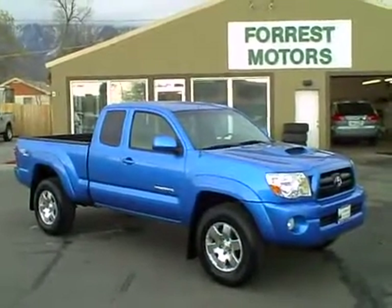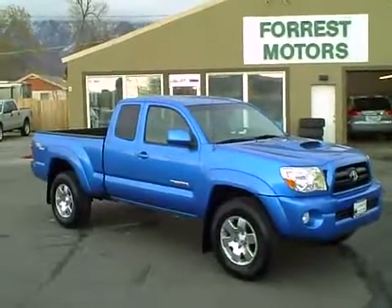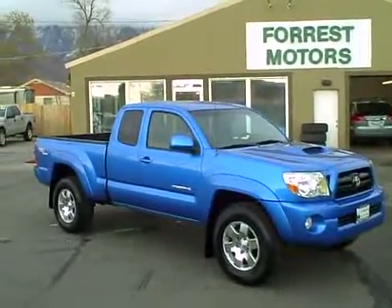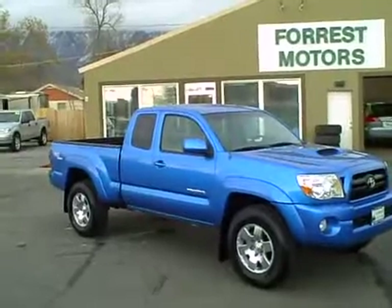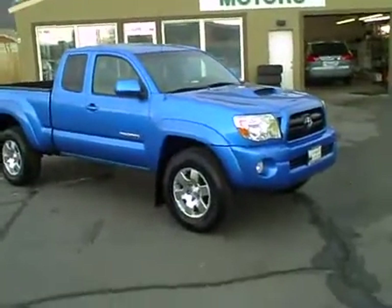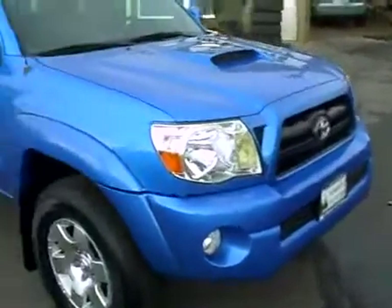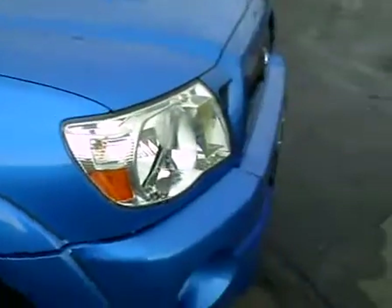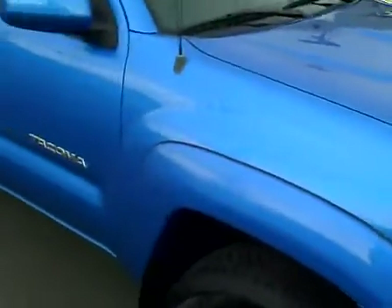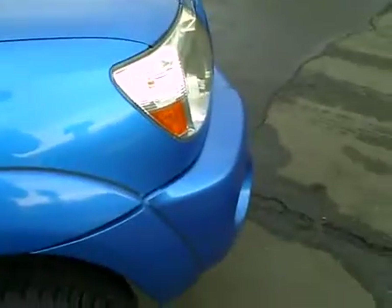2008 Toyota Tacoma extended cab TRD Sport 4x4 with 13,500 actual and original miles — incredibly low miles on this vehicle. The color is a nice brilliant blue and the exterior, as you'd expect on a truck with only 13,000 miles, is in phenomenal condition. We're going to walk around and look at this car panel by panel.